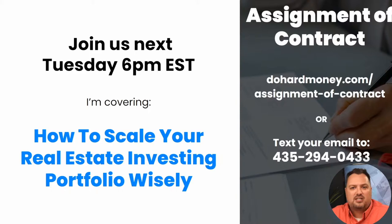I have really enjoyed being with you today. Thank you for being with me and for listening. If you haven't already, hit that subscribe button. Make sure you text me so you can get that assignment of contract. Make it a very profitable day, and we will see you next week at 6 p.m. Eastern Standard Time.